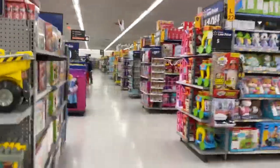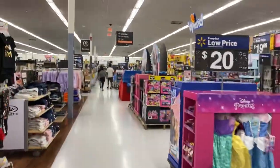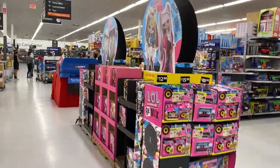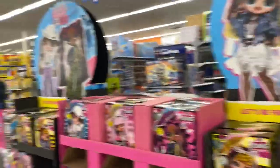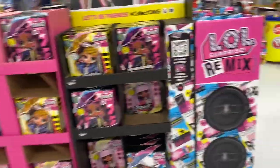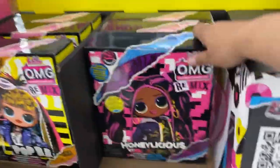Zooming in through these toy aisles, here we go. Ooh, check this out — we got the Remix LOL Surprise display, the huge speaker display. Too bad it doesn't play music, because I know that would have been cool, but they got Honeylicious.